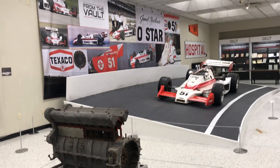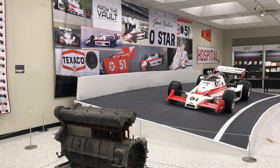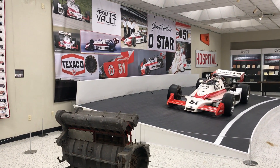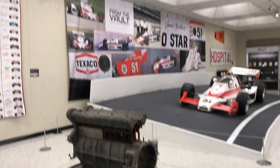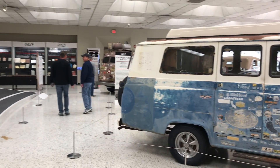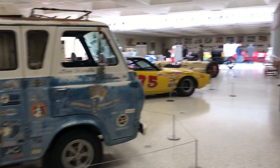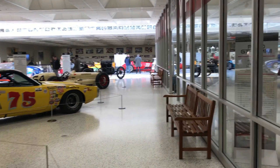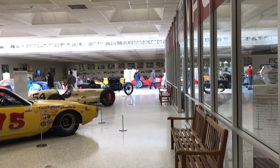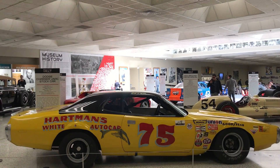Hi everyone, this is Sunday February 16th of 2020. This is the Indianapolis Motor Speedway Museum Hall of Fame. The museum has several sections, so I'm going to take a video, and then we're going to take a bus to go into the field.